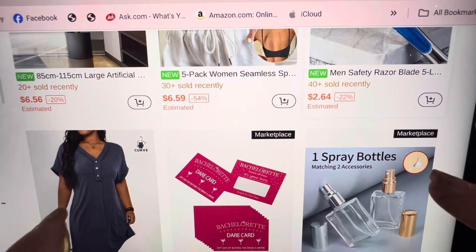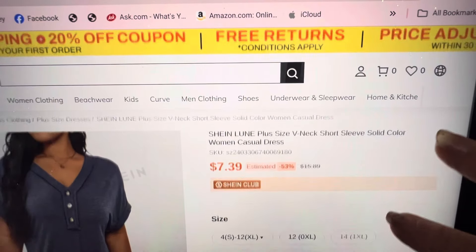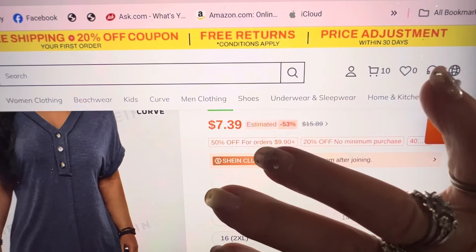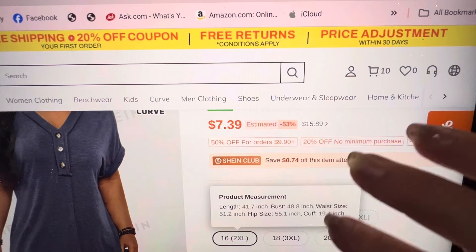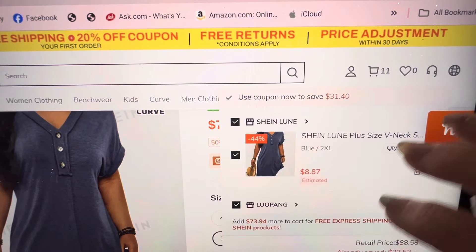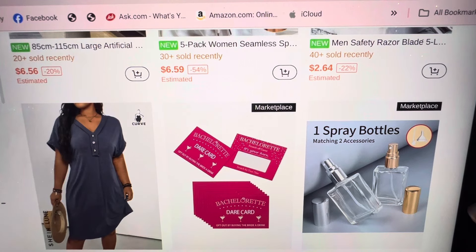Oh, this would be a comfy summer dress and it's plus size. I like it — this would be cute for the cruise. Let's see the measurements: a 16, with a 48 bust. That's it, I'm getting it. That would be a cute summer dress just to wear around the house.